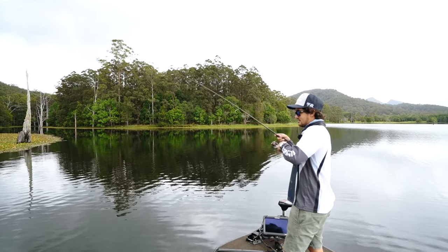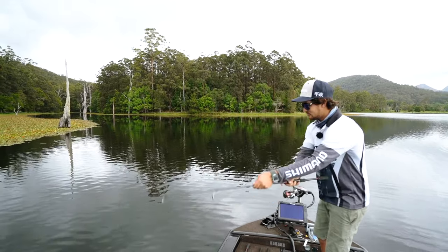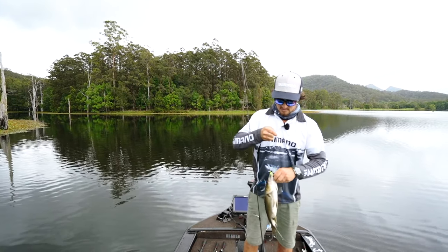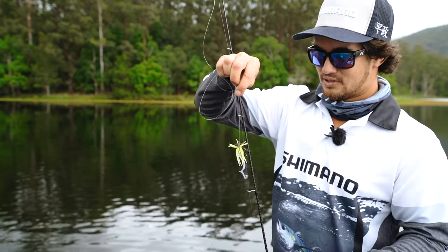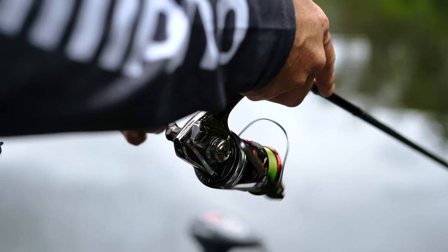There we go, he's not a bad fish either. A little finesse jig with the squidgy biotuff trailer. First some of the views and I'm quite impressed to be honest.